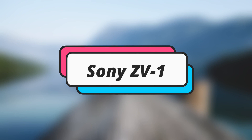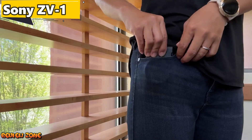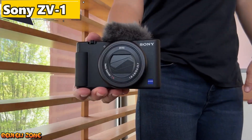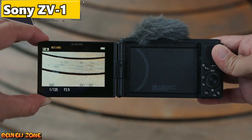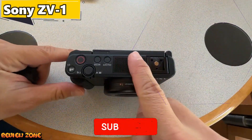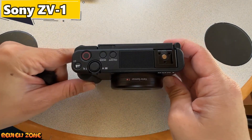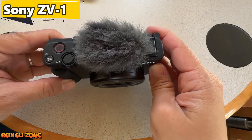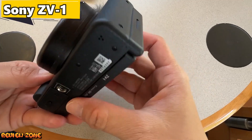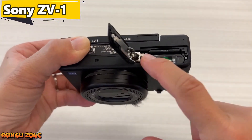Number 4: Sony ZV-1. The Sony ZV-1 is a great vlogging camera that's specifically designed for content creators. It has a 20.1 megapixel sensor, a 24-70mm zoom lens, and can shoot 4K video at 30fps. It also has a flip-out touchscreen display, built-in ND filter, and a directional microphone that can be attached to the hot shoe mount. One standout feature is its Product Showcase mode, which can quickly focus on objects you're holding up to the camera.